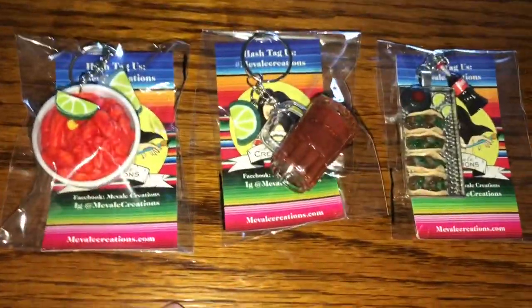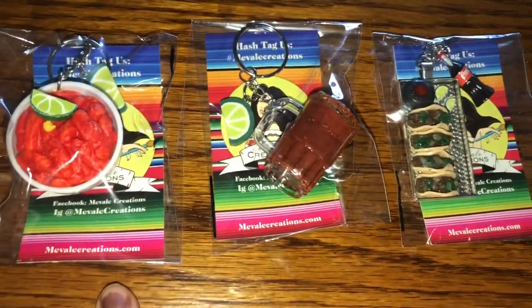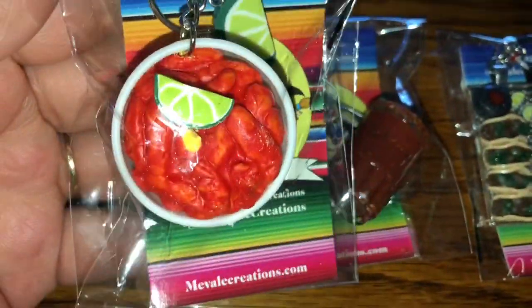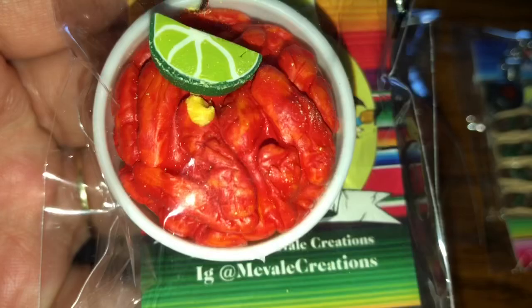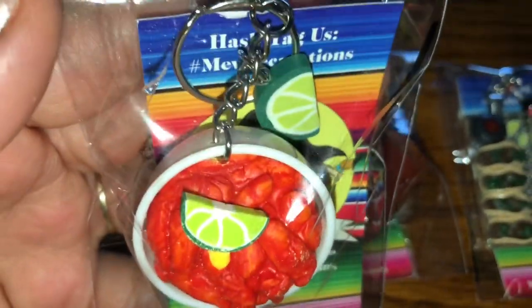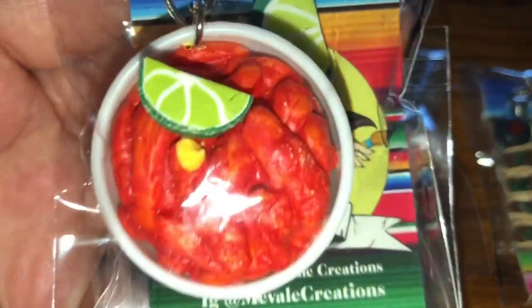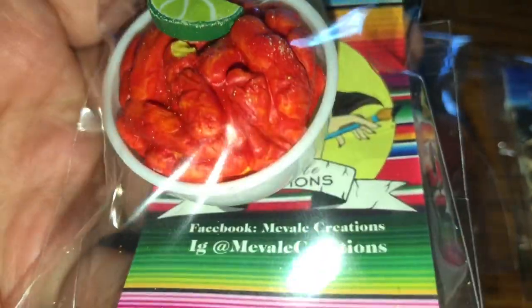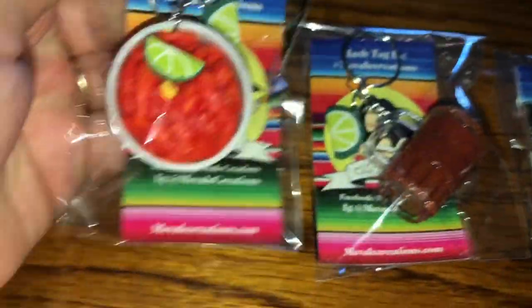So guys, this is everything I purchased — there are three items. My first item is a hot cheeto ball, as you can see here. This is freaking beautiful; her artwork is super amazing. I'm freaking in love with this, it's so cute.